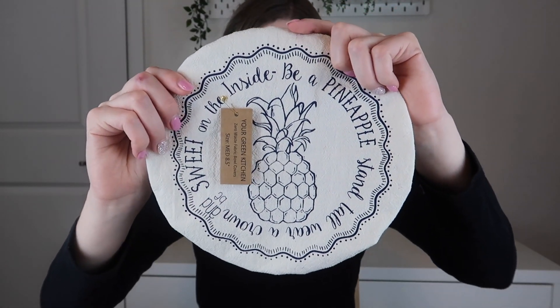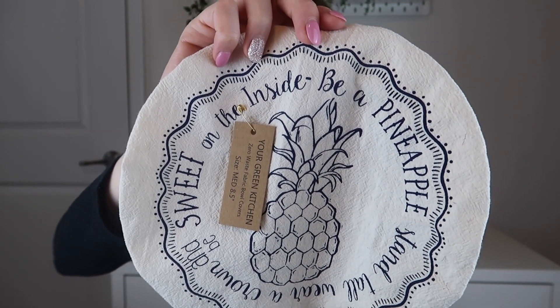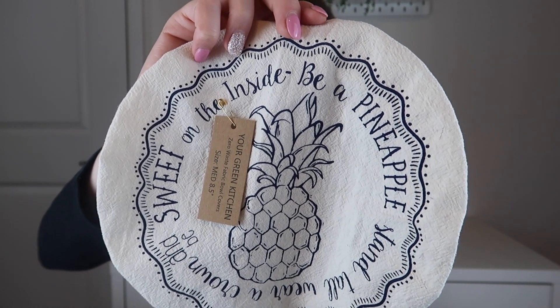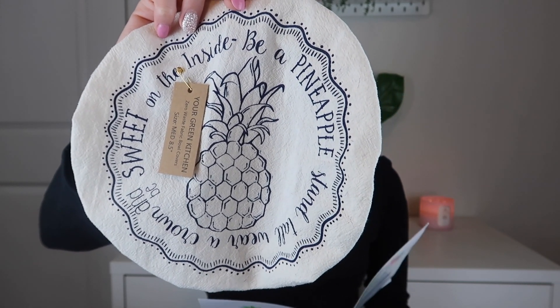The first thing I'm pulling out is from Your Green Kitchen — it's a zero waste fabric bowl cover with a pineapple design that says 'Stand tall, wear a crown, and be sweet on the inside.' Ruvay Rove is the maker, creator, and dreamer behind this eco-friendly, toxic-free product. She started her career as a registered nutritionist, loved food and cooking, but the plastic waste in the kitchen really bothered her, so she started creating products. These are handmade, and on the back it has an elastic so you can cover a bowl and stick it in the fridge.